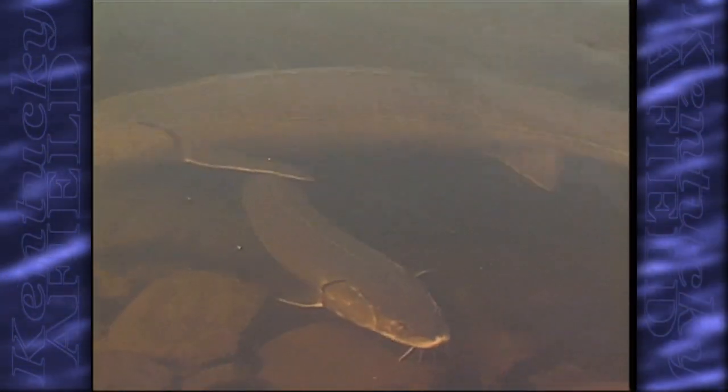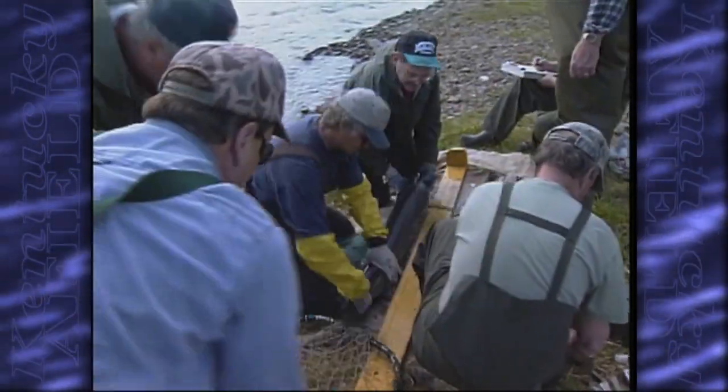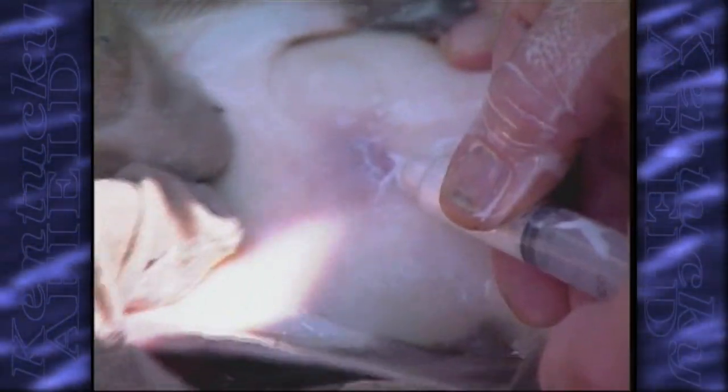An adult ready to spawn needs to be in the 40 to 50 pound range and have been well nourished on invertebrates, and that's difficult to do in the hatchery. So today, essentially all the sturgeon that are raised are collected by biologists in Wisconsin, who are catching those fish in the act of spawning at their natural spawning sites.